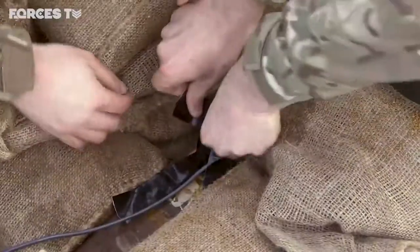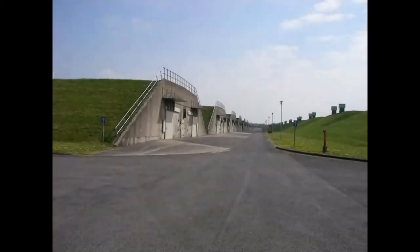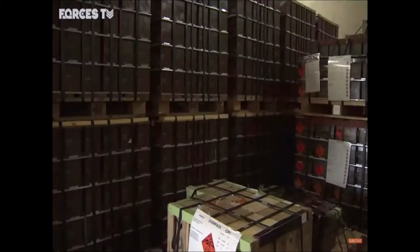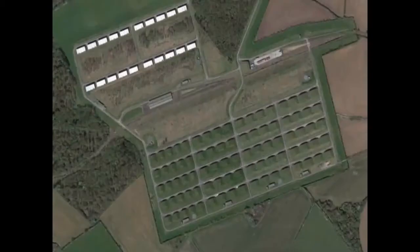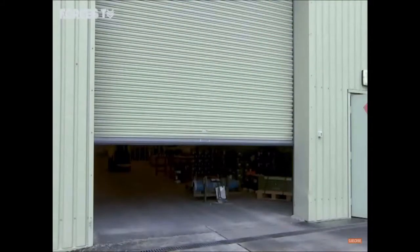Welcome to Defence Munitions Kyneton. Blowing stuff up here is good fun. At DM Kyneton we process and store a lot of ammunition and explosives. Inside the depot we have explosive storehouses and processing labs. This video was filmed in our non-explosive storehouse as we're not allowed to take camera equipment near live explosives.